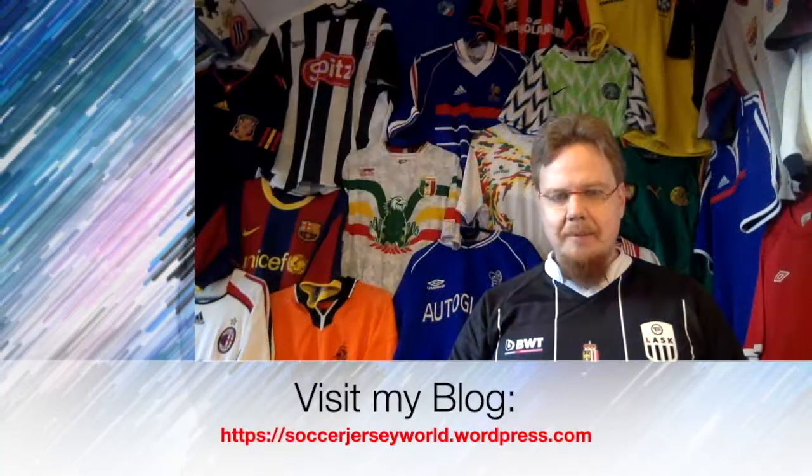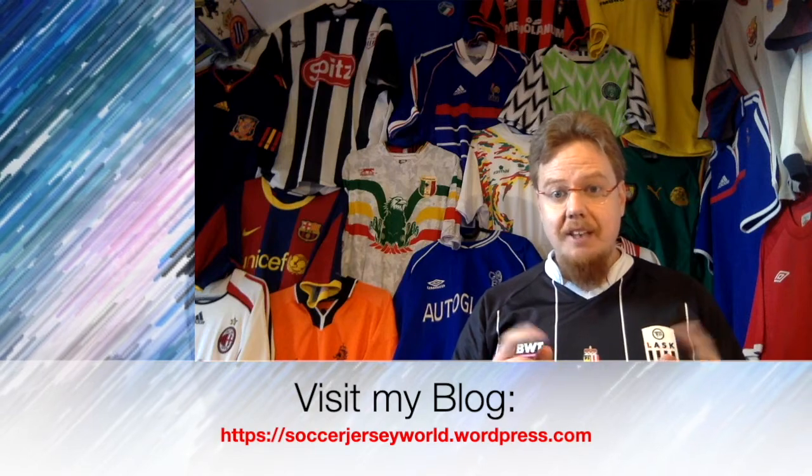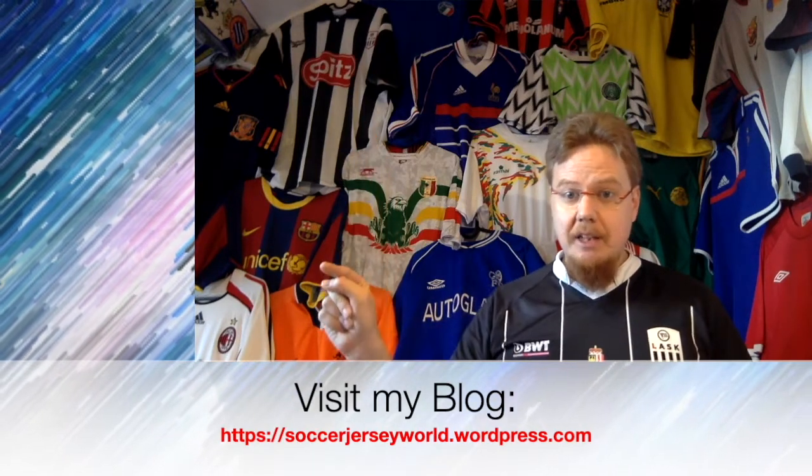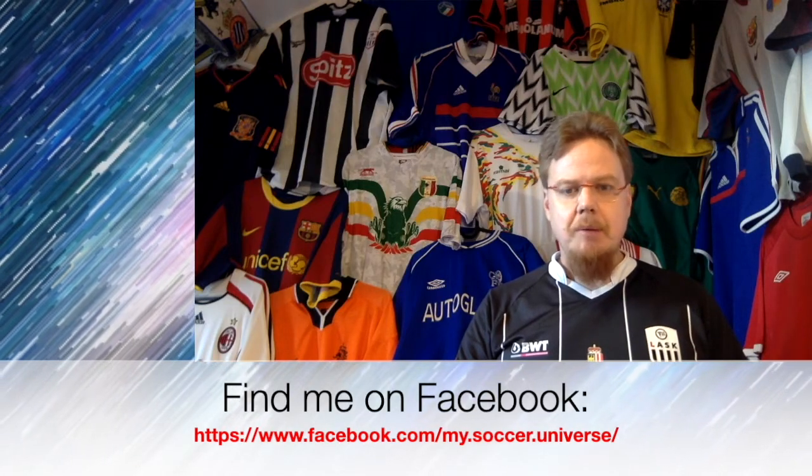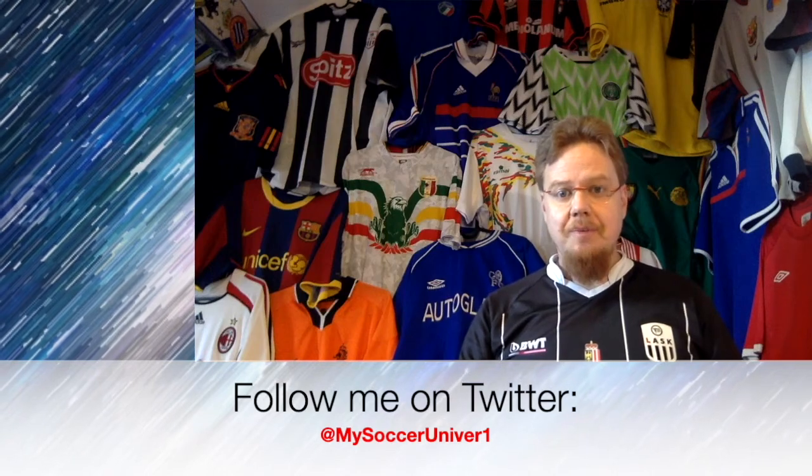Well, that's it — not the greatest jerseys, and quite some contentious ones. I want to know what you thought about all these jerseys. Give me a thumbs up if you enjoyed this video, drop a comment below with your opinion, and I'll talk to you soon with part four. Please consider subscribing to my channel to stay updated on everything in my Soccer Universe. Wonderful day — bye!